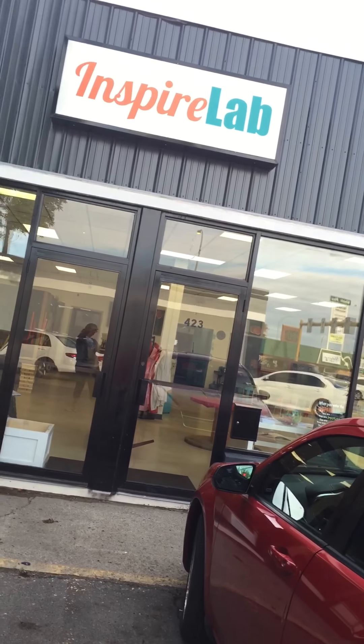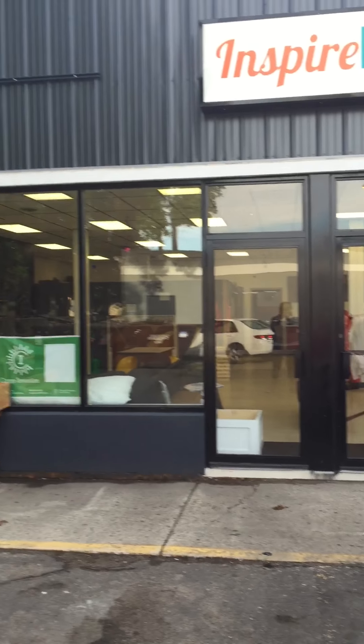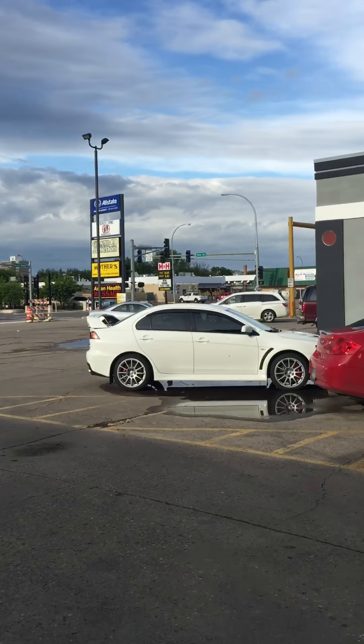Hi mom and dad, here I am trying to wave. I wanted to give you a tour of our new space. So this is what it looks like on the outside — we're in a long building here. There's Main Avenue, Grand Junction's over there.